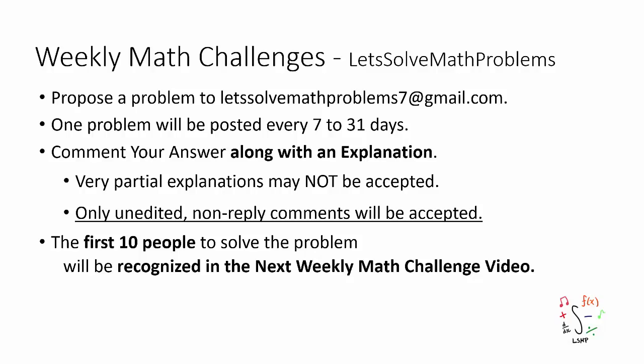First of all, if you're interested in proposing a problem, please do so by emailing letssolvemathproblem7 at gmail.com. Also, one problem will be posted every 7 to 31 days, and you can share your answers by commenting them along with an explanation down in the comment section, keeping in mind that only unedited non-reply comments will be considered toward recognition, and up to the first 10 people to correctly answer the problem will be recognized in the next video.